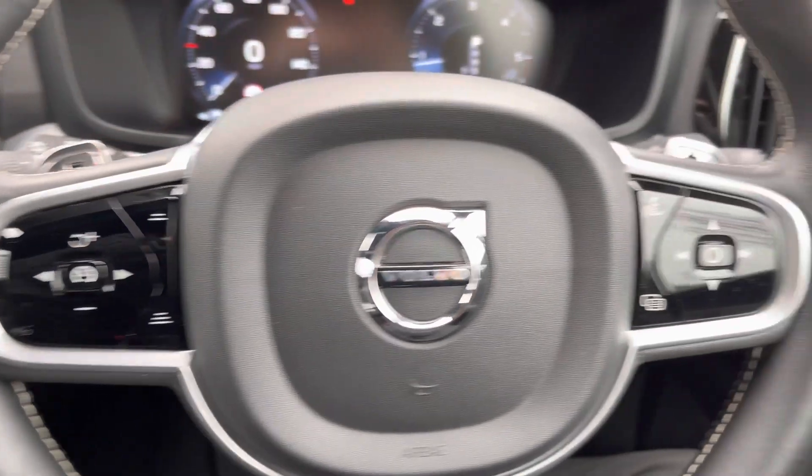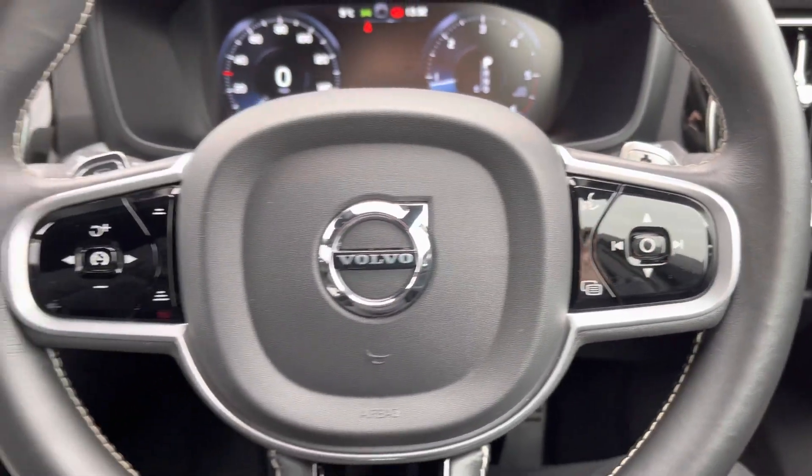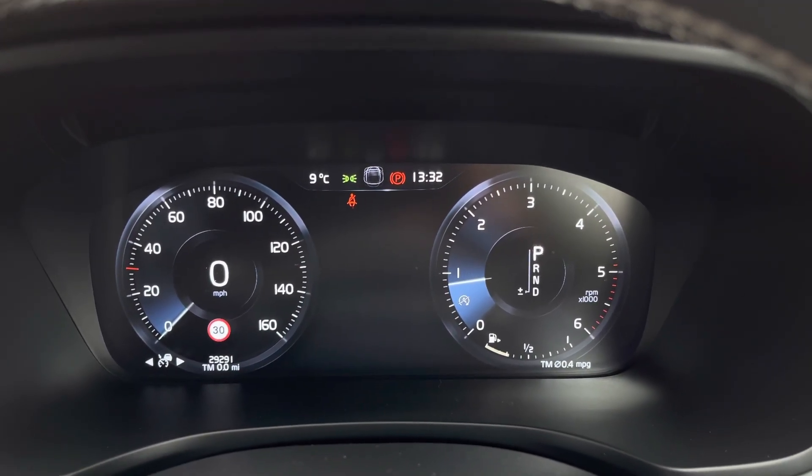On the steering wheel, to the left you have your adaptive cruise control. On the right you do have controls for adjusting the infotainment system as well as information on the display in the instrument cluster.